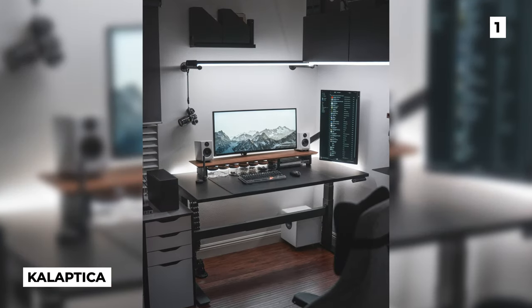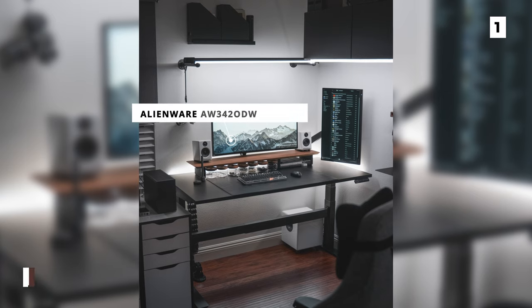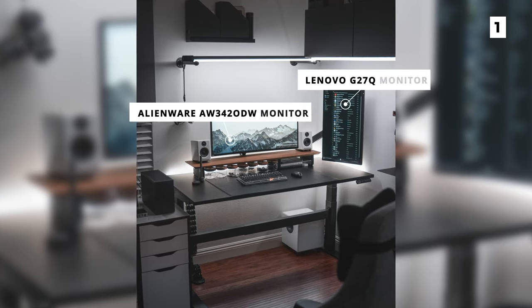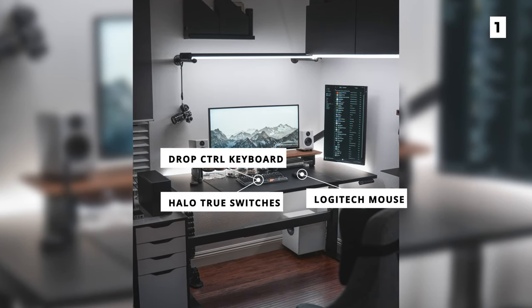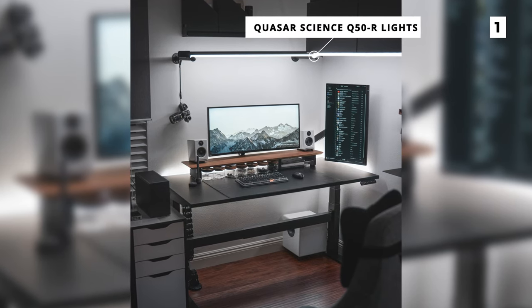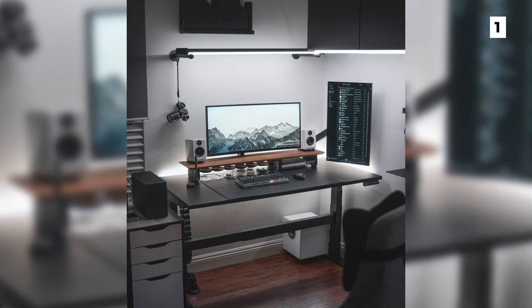At our final spot on the list, we've got this super clean and minimal setup from Calactica. The desk is an Uplift desk that is holding up an Alienware AW3420DW monitor, a Lenovo G27Q monitor, a Logitech mouse, a Drop Control keyboard with Halo True switches, and it's all lit by the KSRS CQ50R lights. I love how bright and clean this setup is, as the cleanness of the desk definitely helps with productivity and it makes it seem like a great place to get some work done.